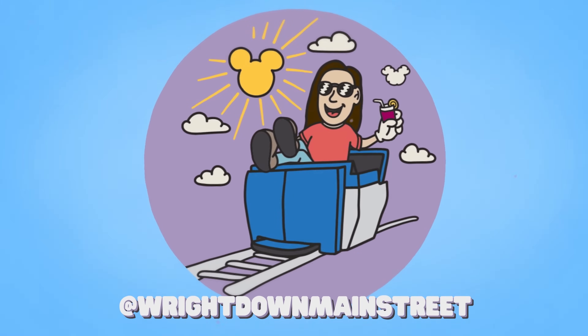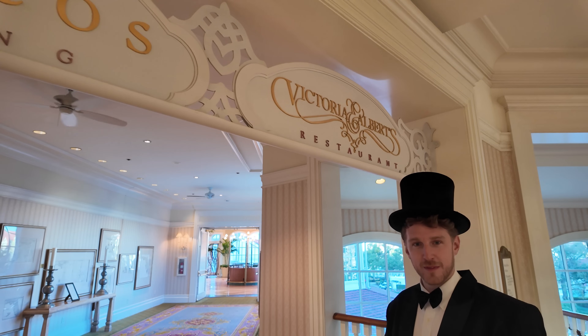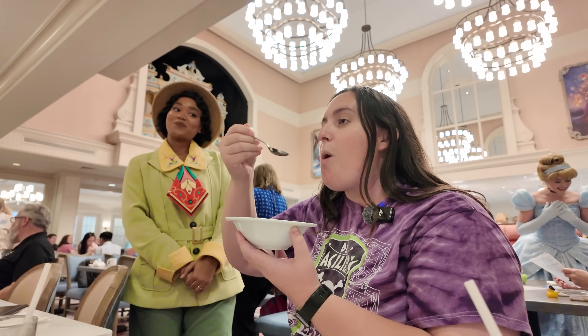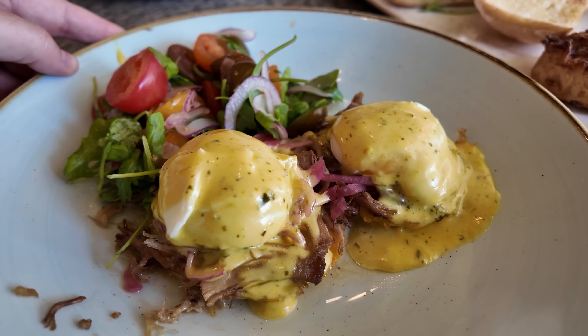Disney is releasing tons of new menus these days at some of my favorite spots. I'm here today at Disney's Grand Floridian Resort to check out the new breakfast menu at the Grand Floridian Cafe. The Grand Floridian Cafe is one of my go-to spots for breakfast here at Walt Disney World. There's a breakfast sandwich that sounds incredible, a new eggs benedict, and even more. So why don't we head inside and take a look?